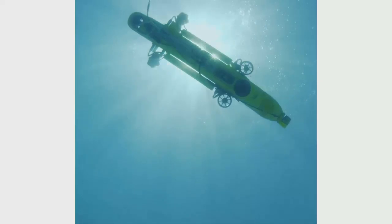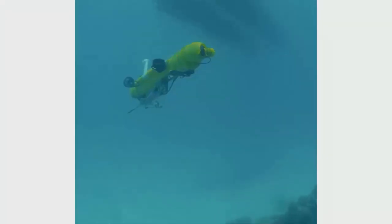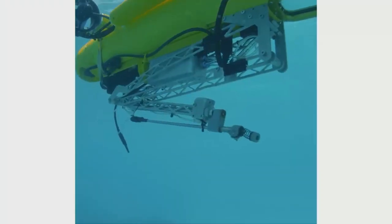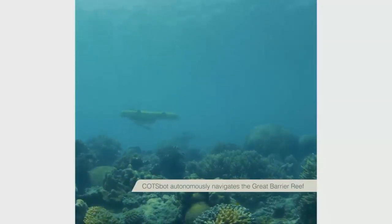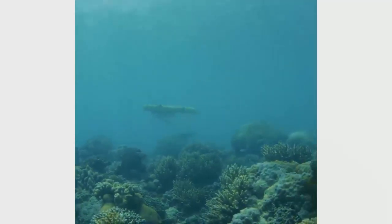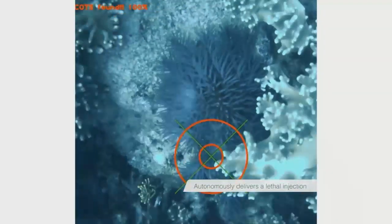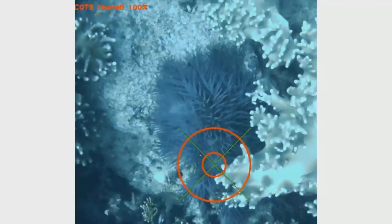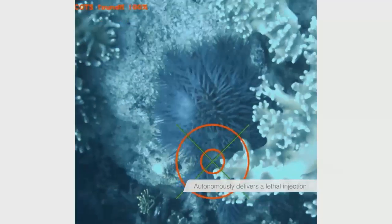This is the Great Barrier Reef — so if you do get a chance to go there, I highly recommend it, it's a beautiful place. We're using acoustics for navigation and obstacle avoidance, but vision for real-time onboard processing for starfish detection and control. The robot hovers about 1.2 metres off the seabed searching for starfish, and from the onboard camera you can see when it gives the injection solution.